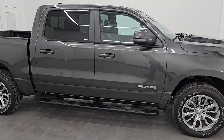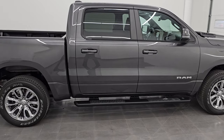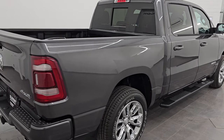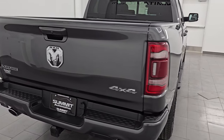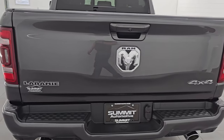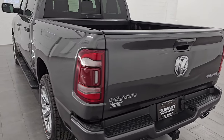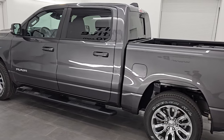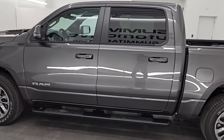Hey, this is Brett, and this 2024 Ram 1500 Crew Cab 5-foot-7-inch Short Box Laramie Level 1 Sport Appearance Package is stock number 24T106A. I am here at Summit Automotive in Fond du Lac, Wisconsin, your new and used Ram and Light Duty Truck Headquarters.